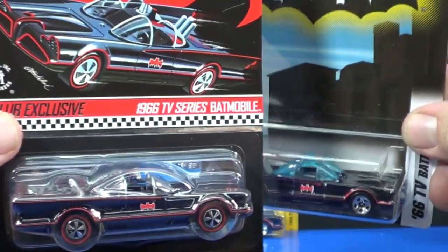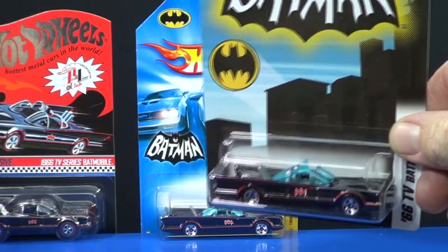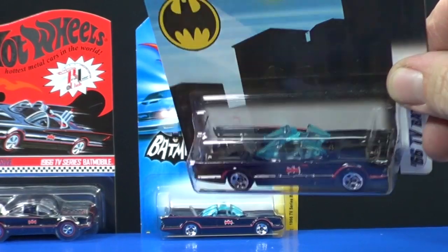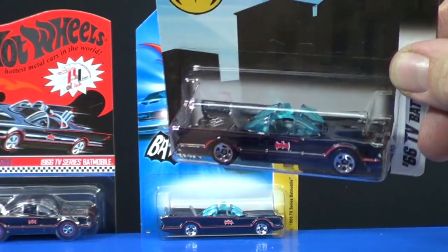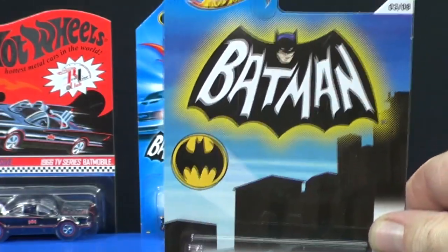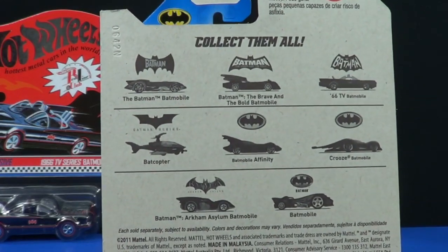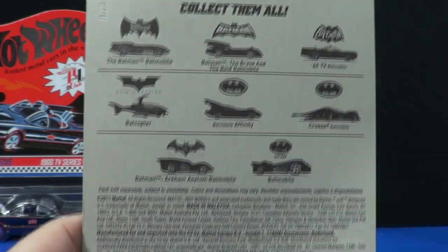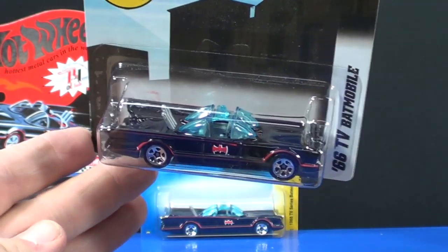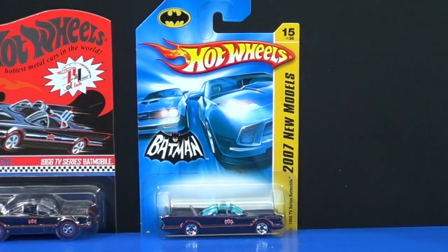In 2012 there was a reissue of the TV Batmobile for newer collectors who weren't around for the original. This one showed up at Walmart for around $7 to $9 — almost regular retail price. You get a special Batmobile Batman card, and of course there were other cars in the series.